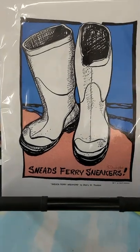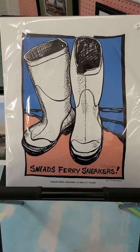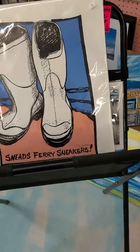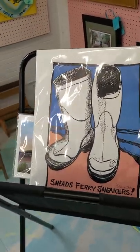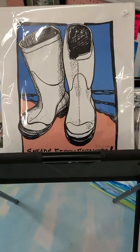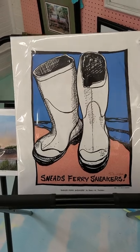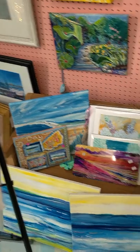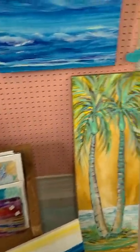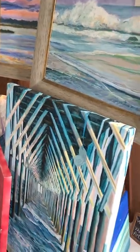This is Sherri Thurston. I was showing you the Sneezeberry Sneaker print that pretty much started my logo back in 1992. I found out that the fishermen were calling the boots 'Sneezeberry sneakers,' so I did a design with the boots. It's been on my t-shirts, posters, and all kinds of things through the years. I have shirts here today in various sizes, including good large sizes like 2X and 3X ladies with a v-neck.